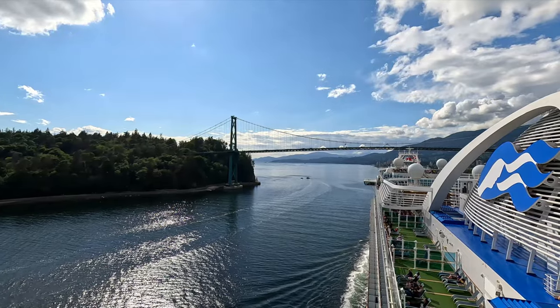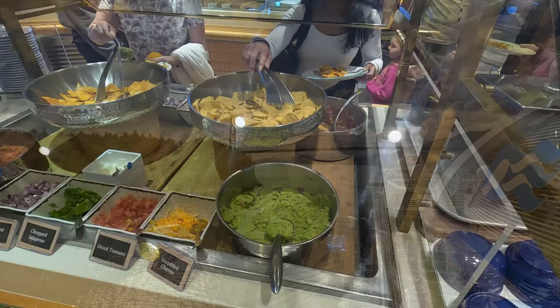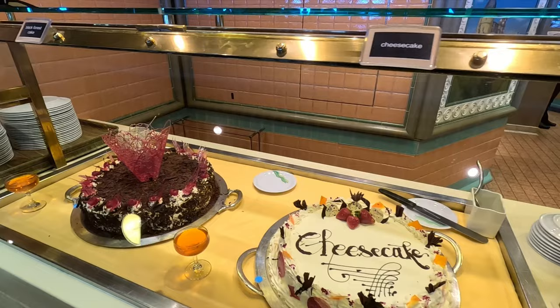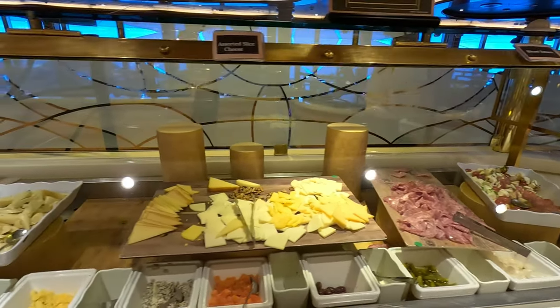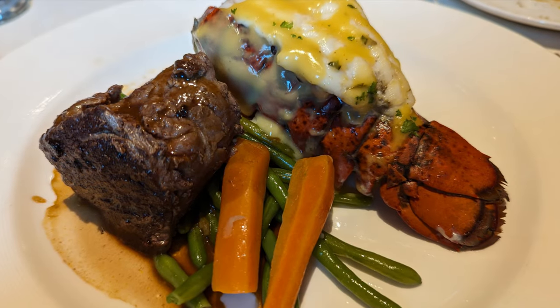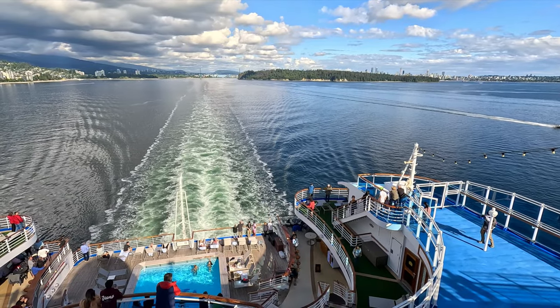Hey everyone, it's Ken here from Northern Viking Explorer. I'm here on the beautiful Crown Princess and today I want to share with you the free or complimentary food that we saw and ate during our sailing. There was so much food we couldn't possibly try it all, but I did want to give you a glimpse so you know what to expect. We'll start in the buffet area, go through some of the smaller restaurants, and then end in the main dining room.